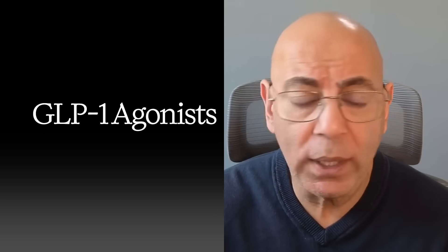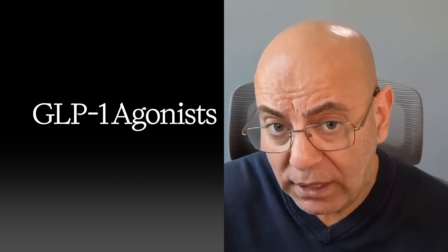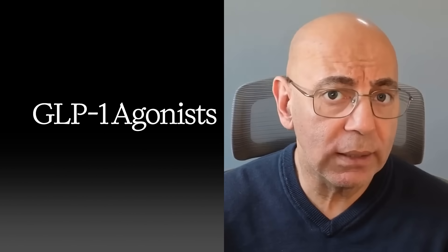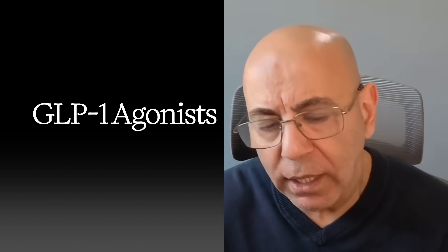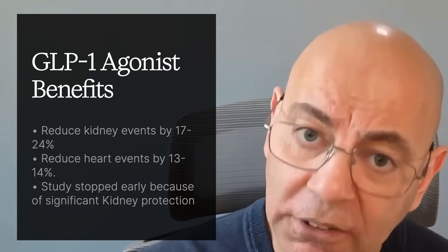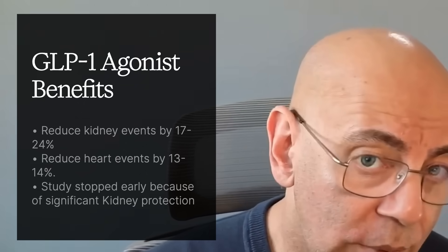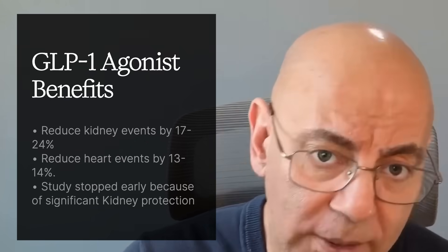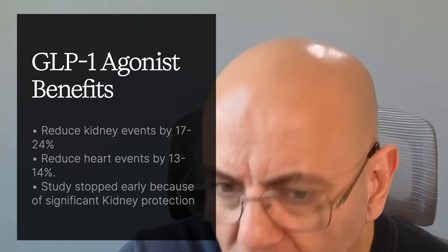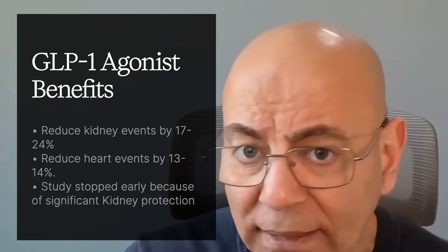Then there are GLP-1 agonists — glucagon-like peptide-1 receptor agonists. People typically know them for diabetes and weight loss. For patients who have both kidney disease and diabetes, think of these as traffic cops for blood sugar and inflammation. They can lower kidney events by 17 to 24% and reduce heart events by 13 to 14%. In fact, the FLOW trial was stopped early because of such dramatic kidney protection.